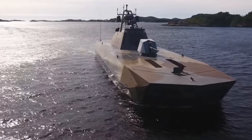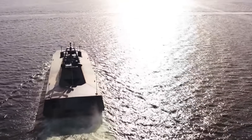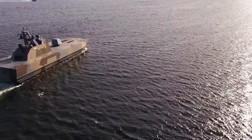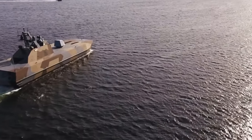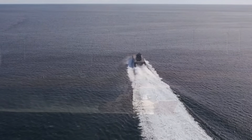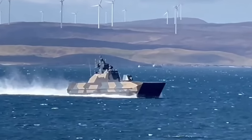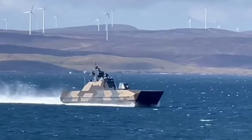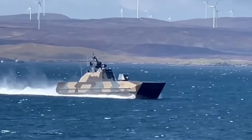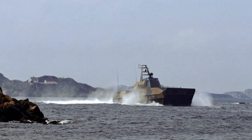Speeds exceeding 55 knots, or 100 kilometres per hour, make these among the fastest naval craft in their class globally. The ACC hull uses a pressurised air cushion between two rigid sidewalls, drastically reducing the wetted surface area and wave resistance. This configuration allows the Skjold class to operate in very shallow waters, with drafts as low as 0.9 metres on the cushion, extending up to 2.3 metres when not.